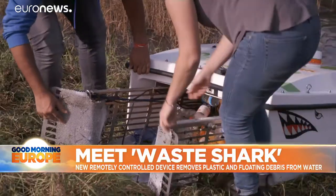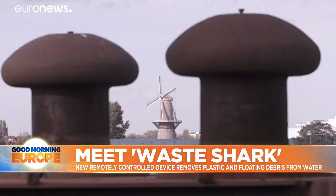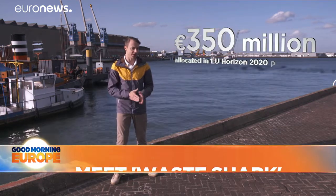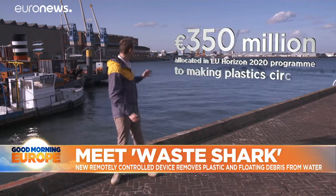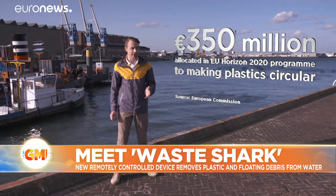This is one of the projects that received support from the European funds allocated to making plastic circular. The European Union is leading the global fight against marine litter. Besides its policies curbing single-use plastics and reducing waste from lost fishing gear, the EU has earmarked 350 million euros for research and development in this area.